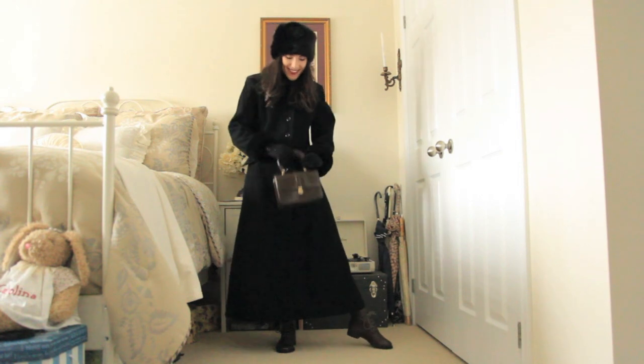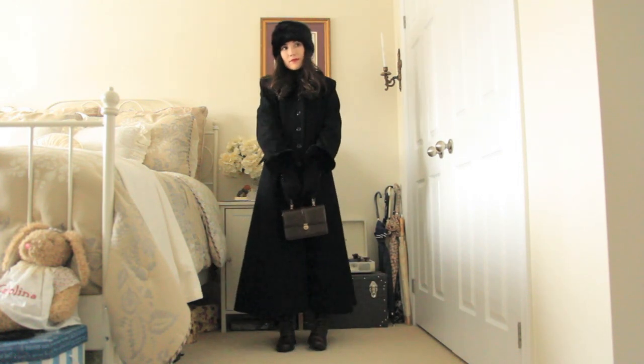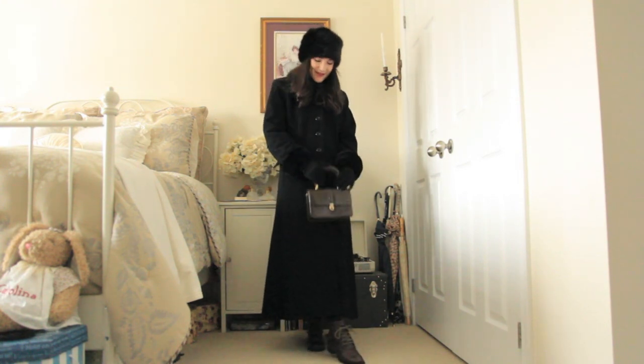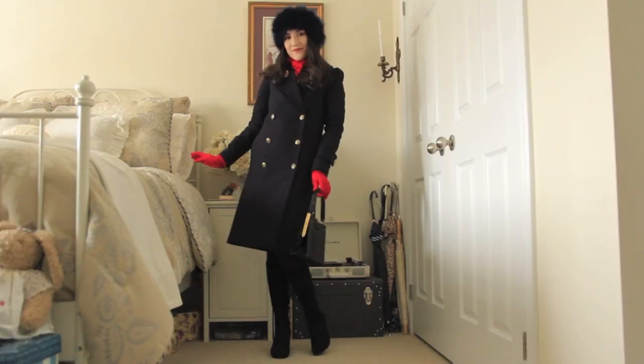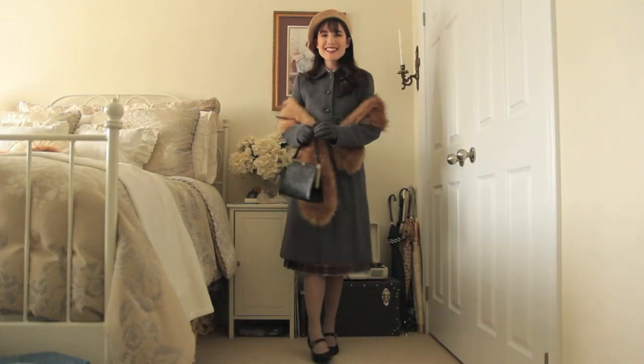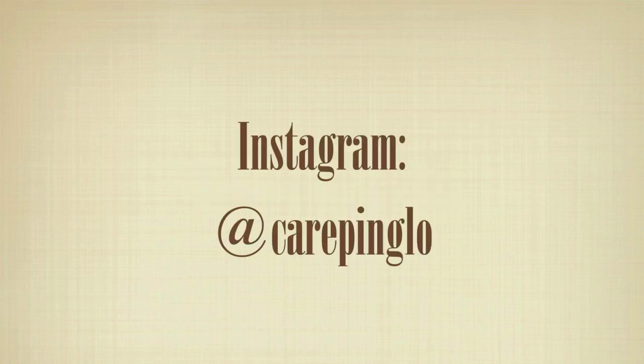I grabbed the bag that matched my shoes, and that is the final look. That pretty much wraps up this video! Let me know in the comments below which look was your favorite, and don't forget to subscribe and turn on your post notifications so that you don't miss out on any new videos. Also don't forget to follow me on Instagram at carapinglow — you can find the link to that in the description box. I'll see you guys next time, bye!